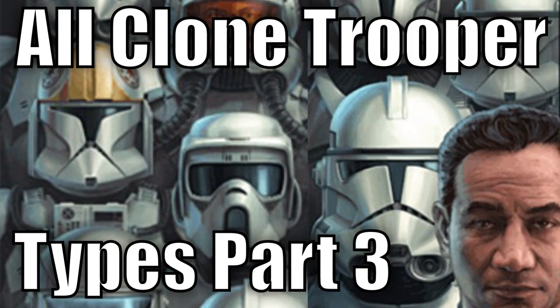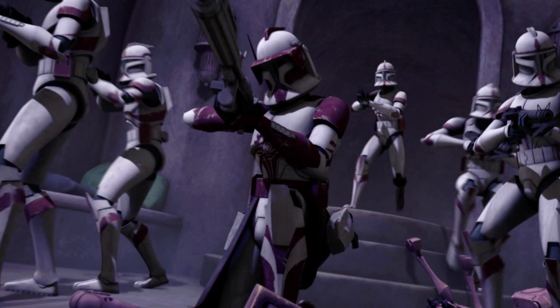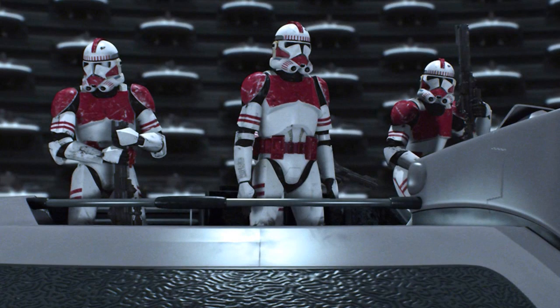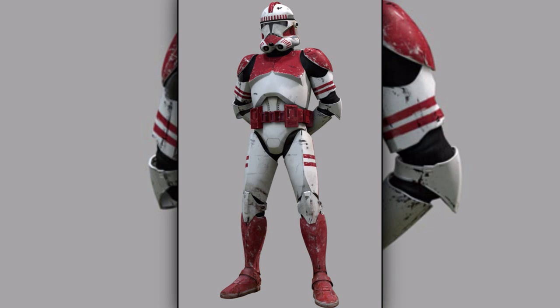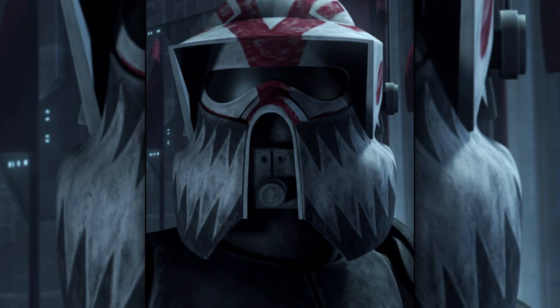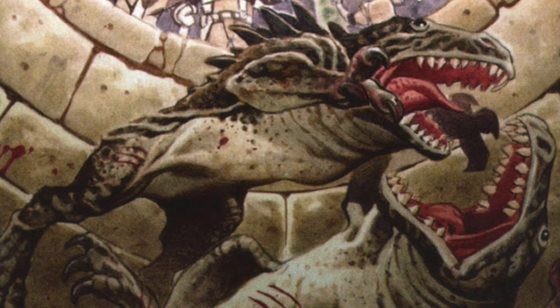This is the third and final part of the all clone trooper types series. First are the clone shock troopers. They were the special forces of the Coruscant Guard and served primarily as a police force for Republic government buildings and prisons. They also acted as bodyguards for politicians in some cases. They wore distinctive red clone armor. There was also a variant of the clone shock troopers which wore armor similar to the AT-RT troopers.